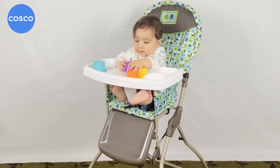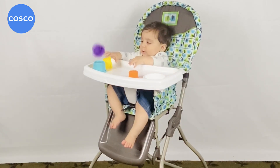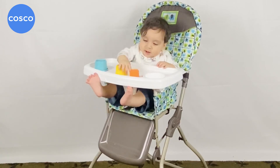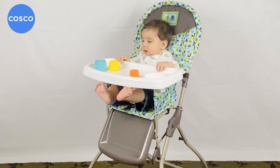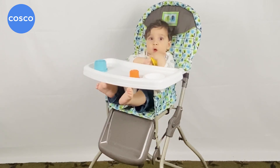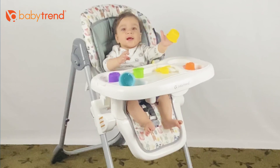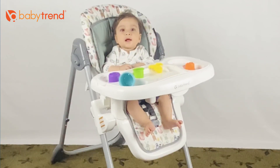In this category, Baby Trend high chair is the winner. While the Costco Simple Fold is nice and sturdy, the materials and appearance are somewhat basic and look a little like patio furniture. Baby Trend high chair looks somewhat nicer.